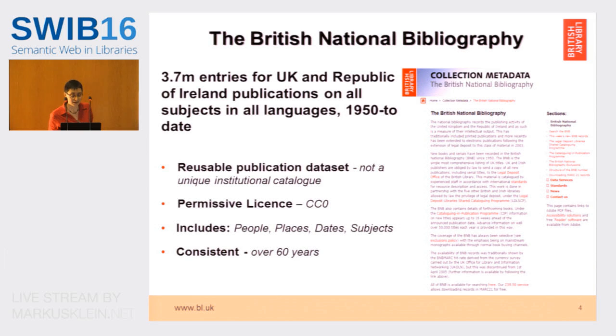We thought it would be a reusable data set because it's not a unique institutional catalog. We were also able to publish it under CC0 because we either create the metadata or, if we don't create it ourselves, we've secured the right to distribute it in perpetuity. It also includes things of interest: people, places, dates, subjects, and it's also consistent — as consistent as a MARC dataset can be over 60 years. It is well-maintained and authority-controlled. We've got ULAN in there, we've got LCSH, but we also have to bear in mind that over 60 years we've changed policy and cataloging standards from AACR to RDA. We also changed formats because it used to be UK MARC; in 2004 we moved over to MARC 21.